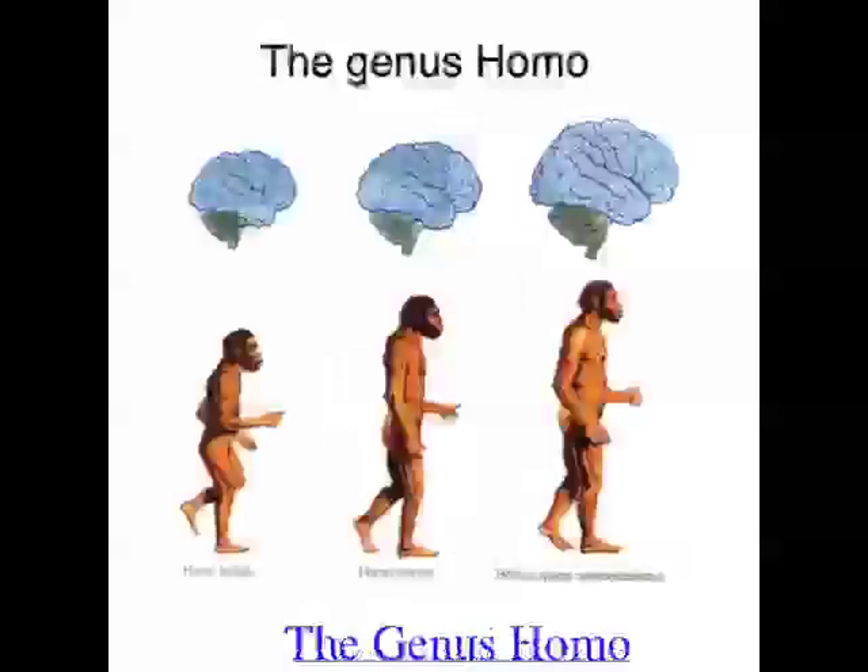Homo sapiens belongs to the genus Homo, and the first species of this genus appeared at least 2.4 million years ago in Africa, with smaller teeth and bigger brains than the Australopiths. The evolution of the genus Homo is associated with several behavioural changes. Fossil evidence suggests that members of the genus Homo made and used fire, cared for aged and ill members, buried the dead, developed art, language, and music, and increasingly used technology — tools.